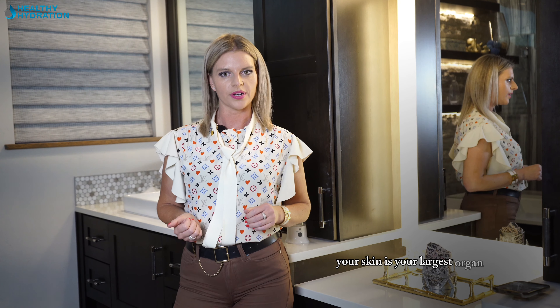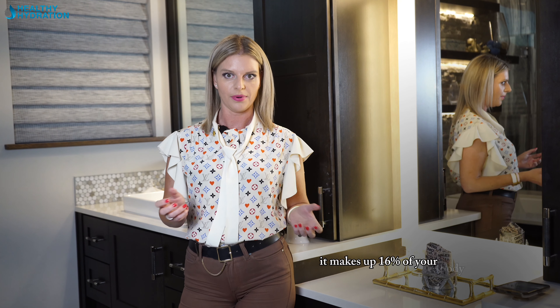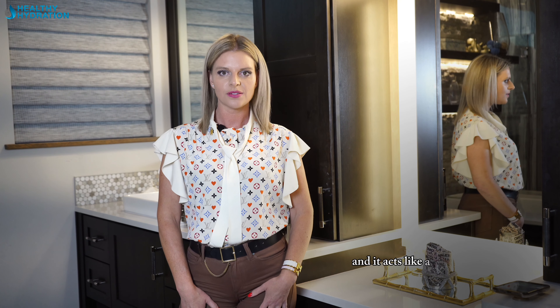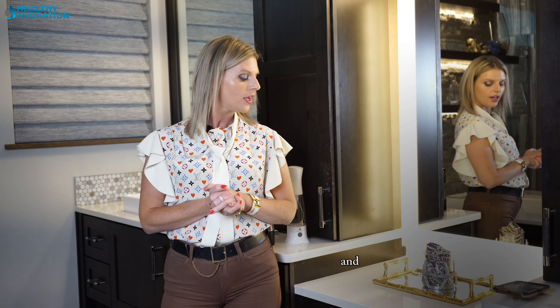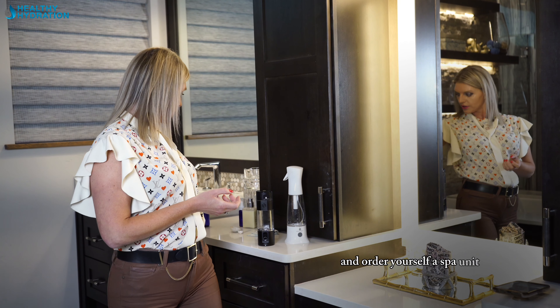Your skin is your largest organ. It makes up 16% of your body weight and it acts like a sponge. So one of the first things I want you to do is go over to our website, healthyhydration.com, and order yourself a spa unit.